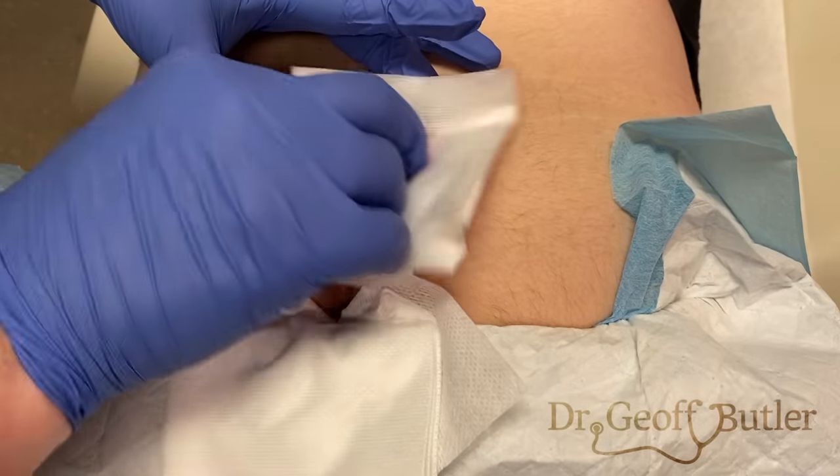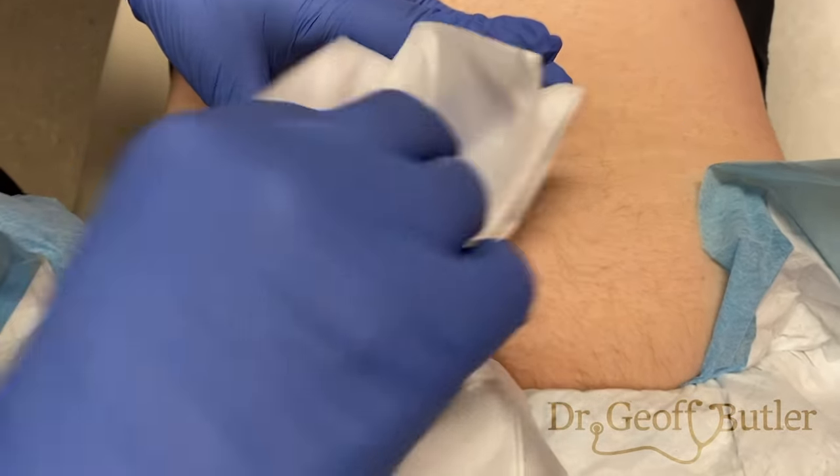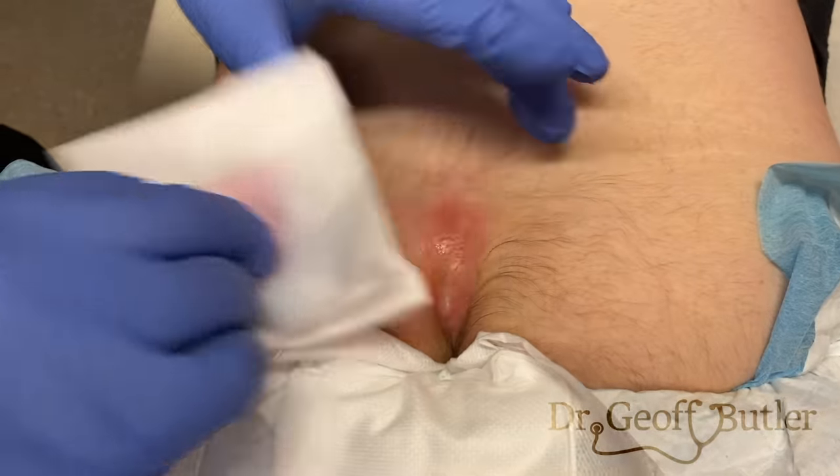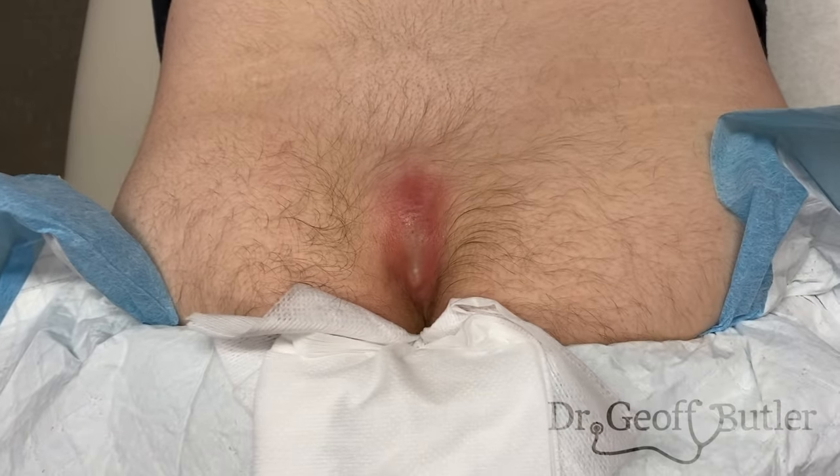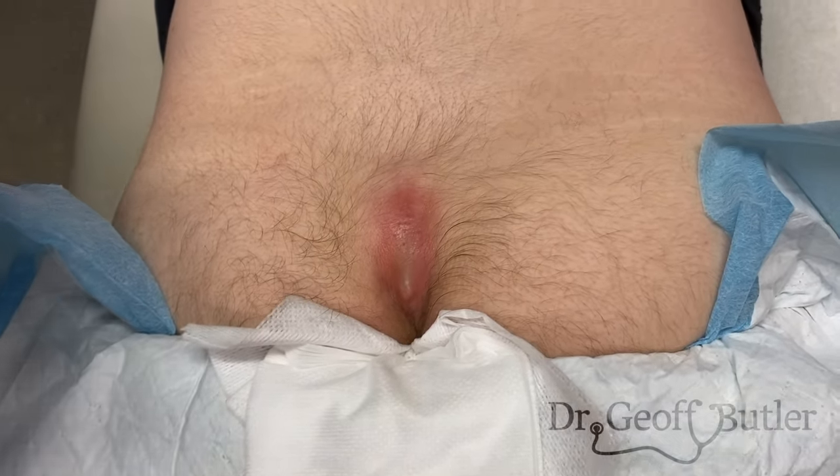We've coated this with antiseptic. I'm just going to coat that again just to keep things as clean as possible. The bacteria types that will be involved will be the typical ones — we'll see things like staph and strep.